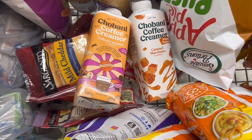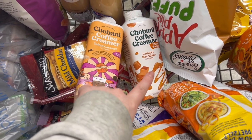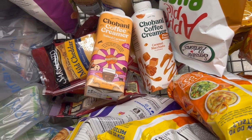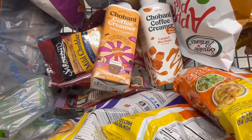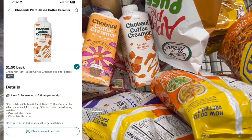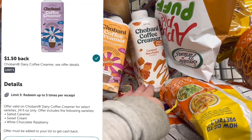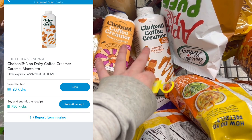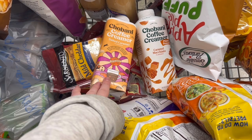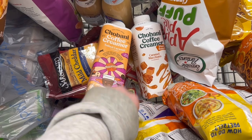Up next is a deal on Chobani coffee creamers. I'm grabbing one dairy — it has to be the salted caramel flavor — and one plant-based, which has to be the caramel macchiato or chocolate hazelnut. My store only has the macchiato. These are each $4.28. I have one more $1 hang tag, so I'll pay $3.28 for one. We have a $1.50 Ibotta rebate for the regular and $1.50 for the plant-based, plus 770 kicks on Shopkick which is $3.08 back each — making one a $1.30 moneymaker with the coupon and one a $0.30 moneymaker without.